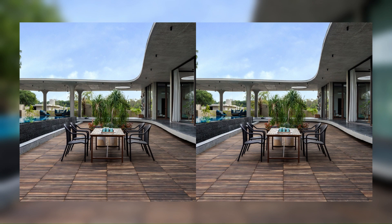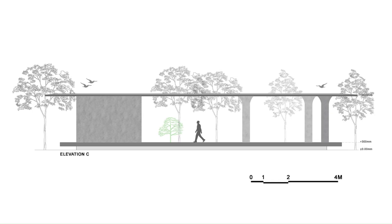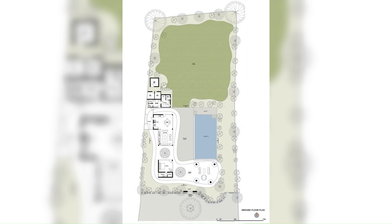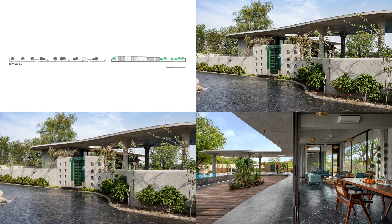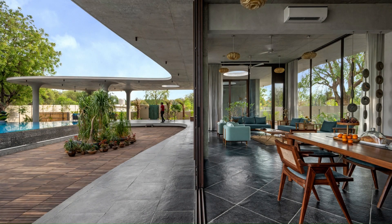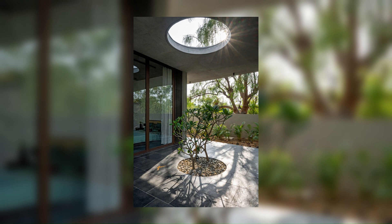A steadfast commitment to environmental preservation guided the construction process, ensuring the protection and conservation of every existing tree within the premises. The form of the structure was achieved by drawing inspiration from the irregular formations found in nature, wherein each element possesses its own inherent imperfections, creating harmony with the organic nature of the overall form and embracing the variability observed in the natural cycles.